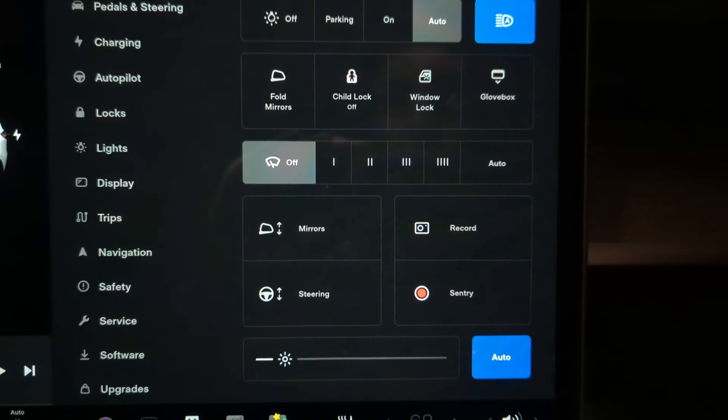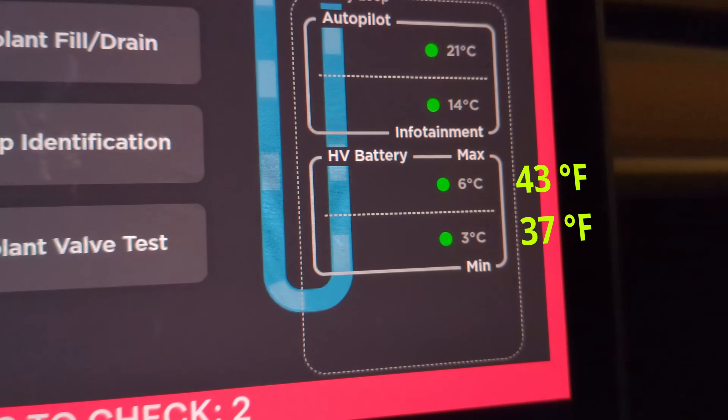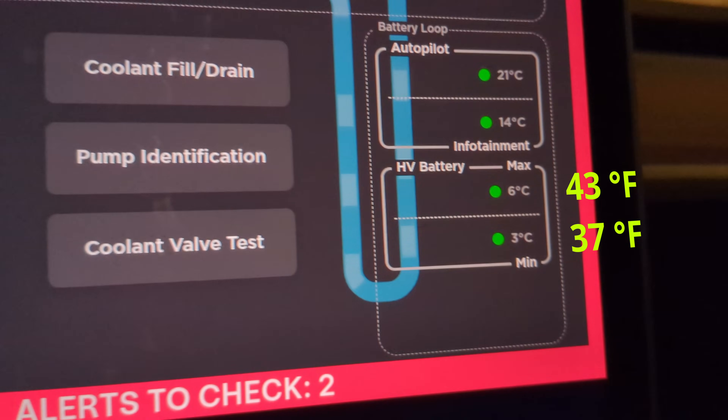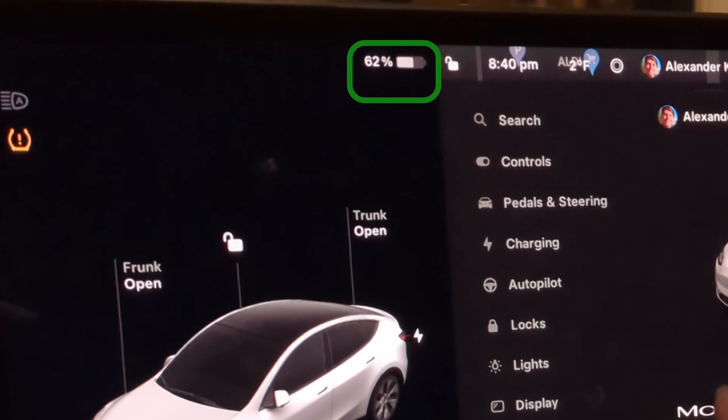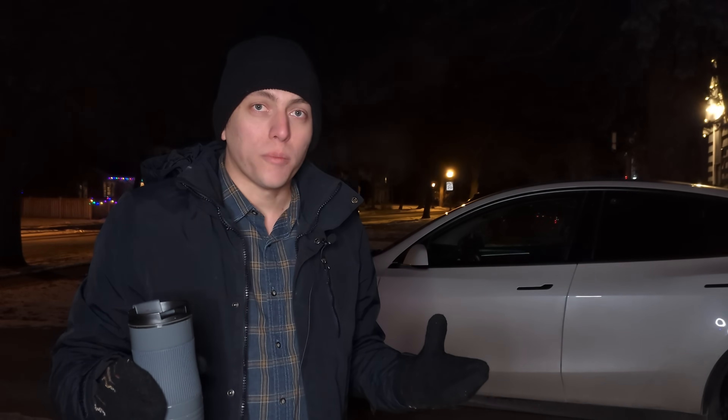I'm going to turn off sentry mode and any other parasitic draws in the car. The battery's a little warm right now because we took it out to dinner, but we'll check in in the morning, open service mode, see what the battery temperatures are and what percentage we're at. Currently we're sitting at 62%, so we'll see what happens when we wake up in the morning with a cold battery. Will the car start? Stay tuned. See you in the morning.